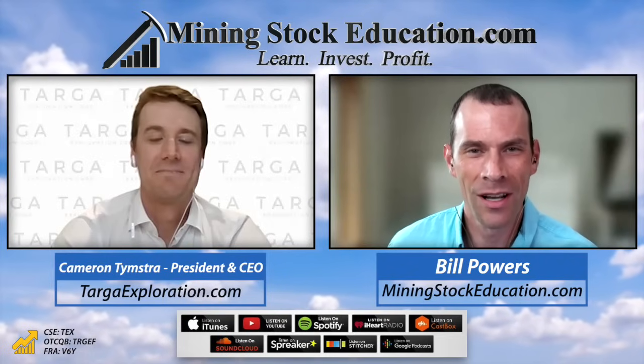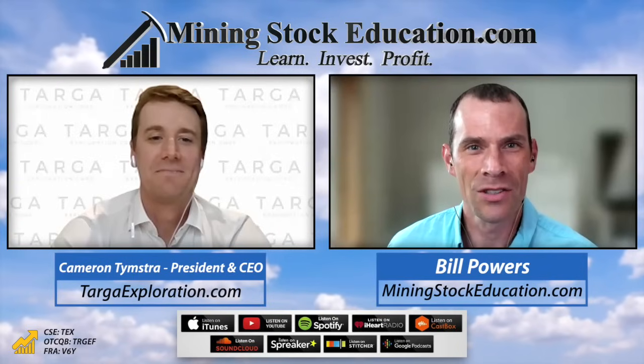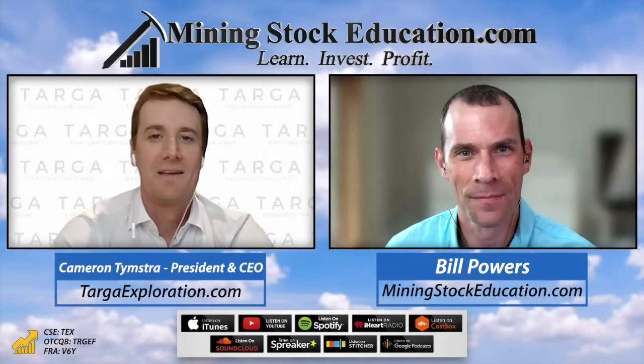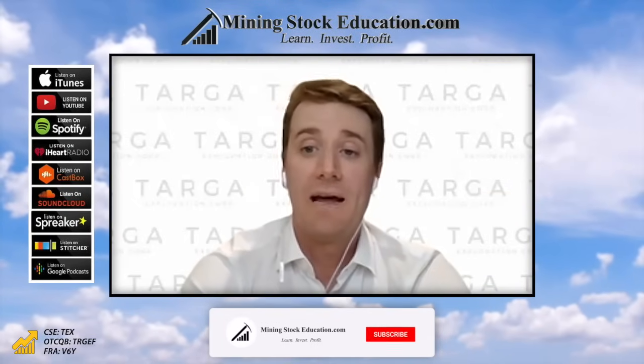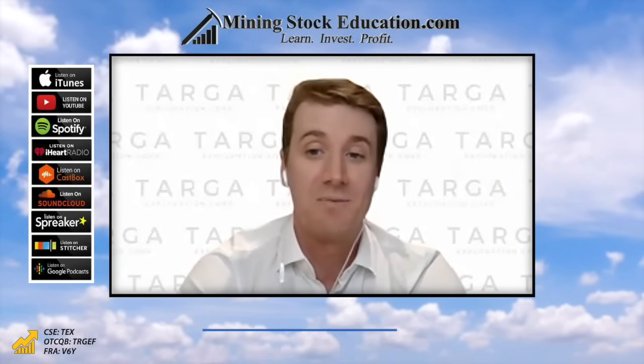I'm also a shareholder. Cameron, welcome back onto the show. Can you remind us what you're trying to accomplish at OpenACA and also regarding the new results that you just released to the market? Sure, Bill. Thanks for having me back on here. It's been a little while since we last spoke. Up at OpenACA, originally we acquired that project looking for its lithium prospectivity.